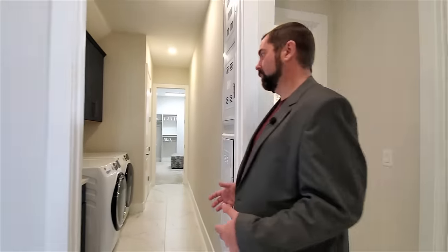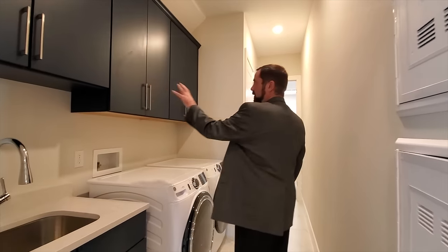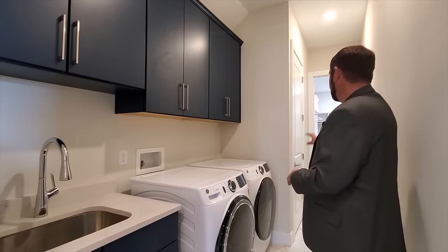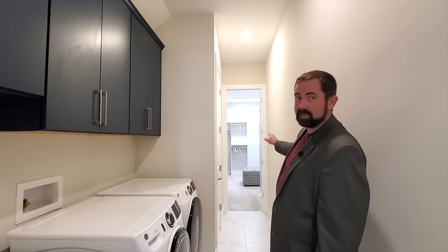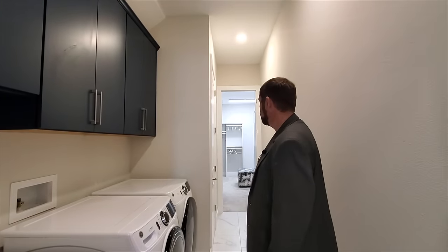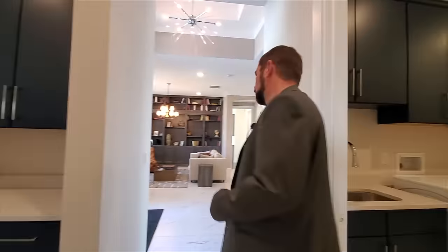Before heading to the main section of the home, here's the laundry room with a sink, built-in cabinets, washer and dryer, and storage space. It actually connects through to a closet from the primary bedroom, which we'll see shortly.